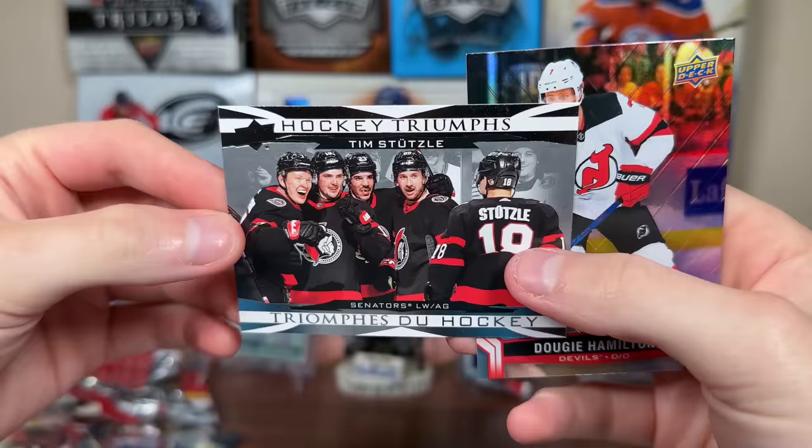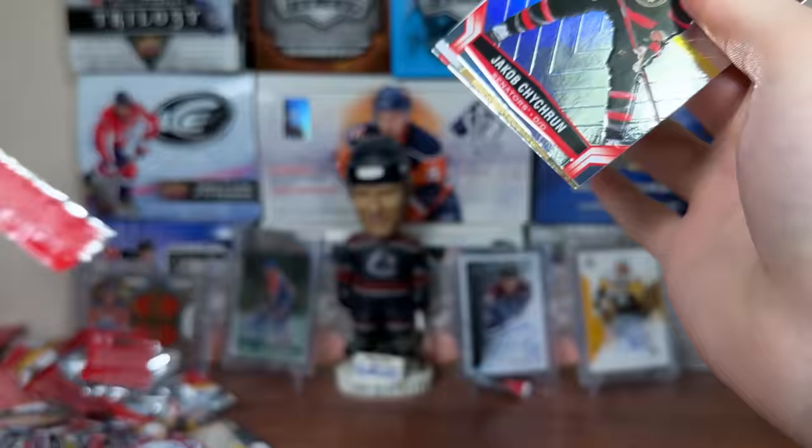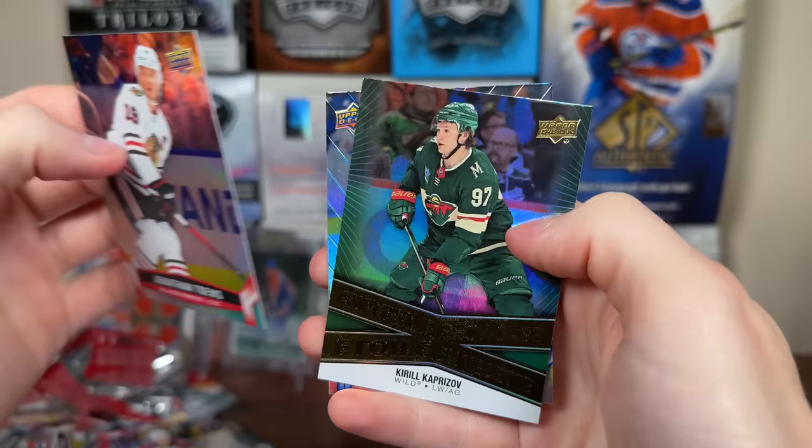There's Kaprizov Point Leaders, Panarin, Bo Horvat. Now I'm getting the swing of things. Chikrin Net Keepers: Matt Murray. And Barkov. Then Taze Thompson Superstar Showcase, Kaprizov, Nylander. Then we got Igor.